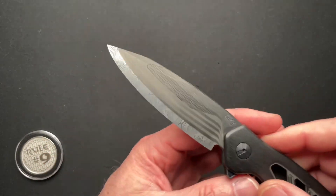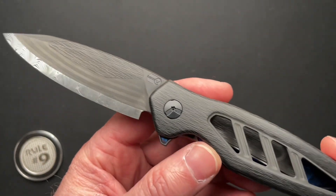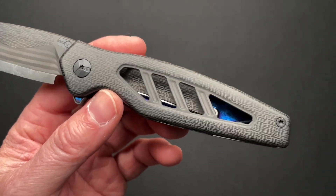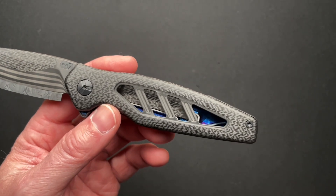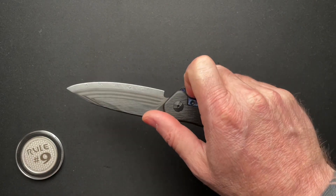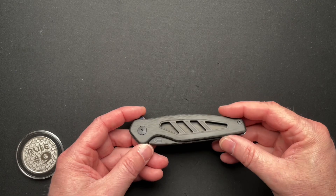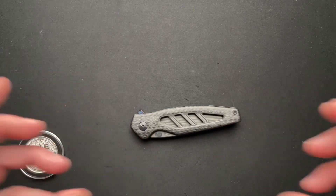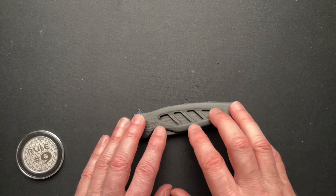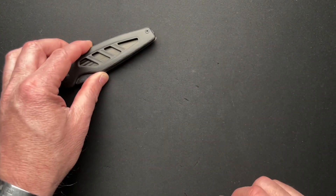While it's light, it's strong and is going to handle anything I'm going to put a knife through. I'm opening boxes, doing office type work — it's fine. It doesn't need anything more than this type of knife. It's not my outdoor go-do-bushcraft-with knife. So that's one I've carried a lot.